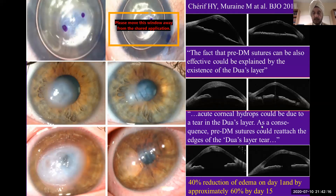He said that acute corneal hydrops could be due to a tear in Doer's layer. As a consequence, pre-Descemet sutures should reattach the Doer's layer. That is the hypothesis he was testing, and he said that the fact that the pre-Descemet sutures can be effective to resolve acute hydrops is evidence that this layer exists. He found a 40% reduction of edema on day one and approximately 60% by day 15 by placing these sutures.